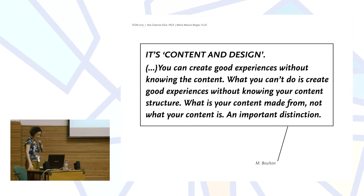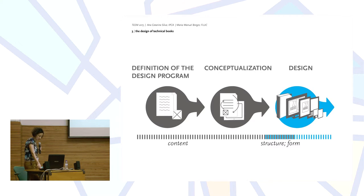Mark Bolton says that content needs to be structured, and structuring alters your content. Designing alters content. It's not content then design, nor content or design — it's content and design. This is a very key idea for this study. You can create good experiences without knowing the content. What your content is made from, not what your content is, is an important distinction. A change like this necessarily affects the steps of conceptualization and design.